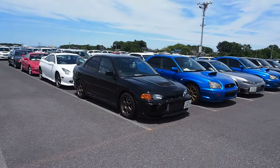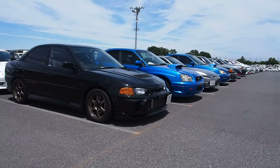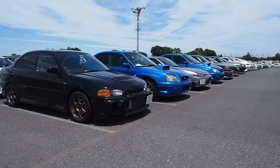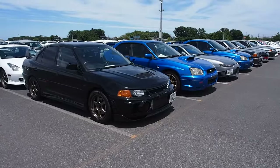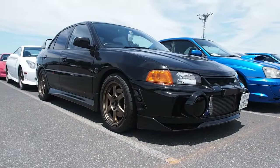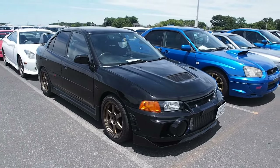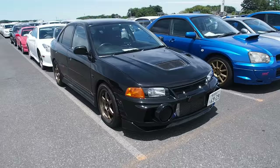Hi there, Derek here from Pacific Coast Auto, here at USS Tokyo. This section of the auction is all manual transmission cars, so this is the fun section — the section where everybody wants to visit because it's full of all the cars that we want to drive. We're just going to take a look at these cars very briefly, each one.